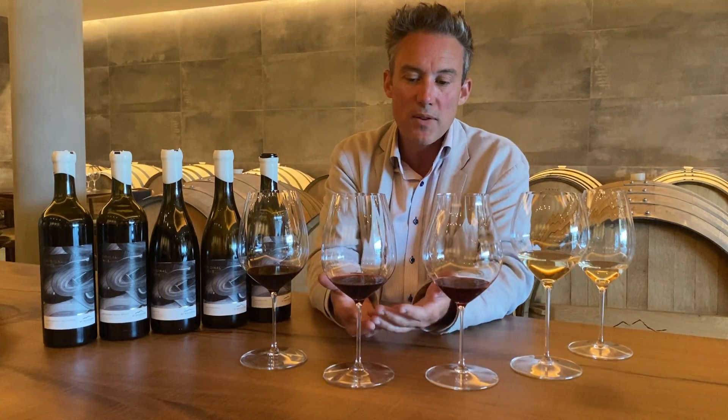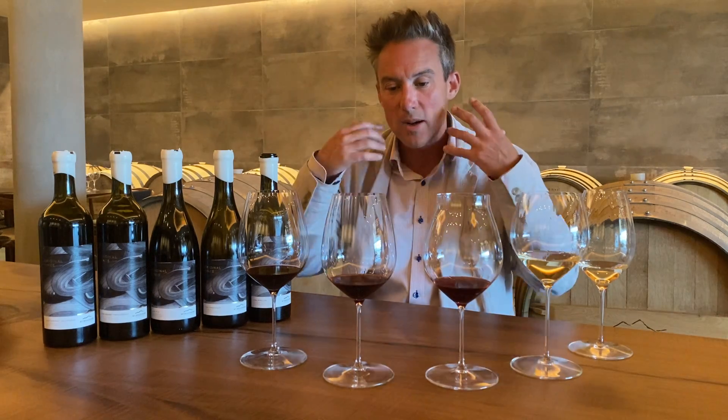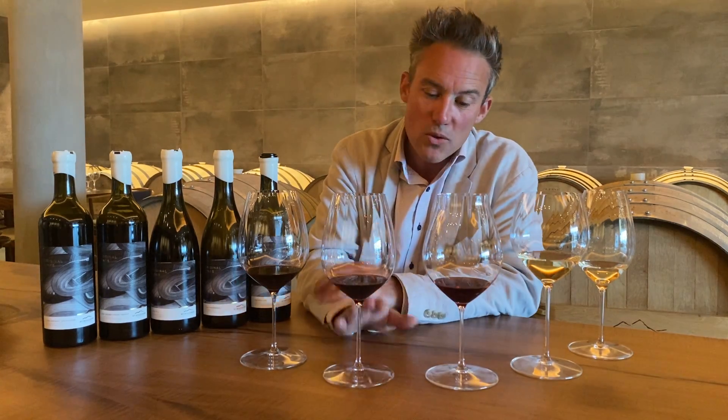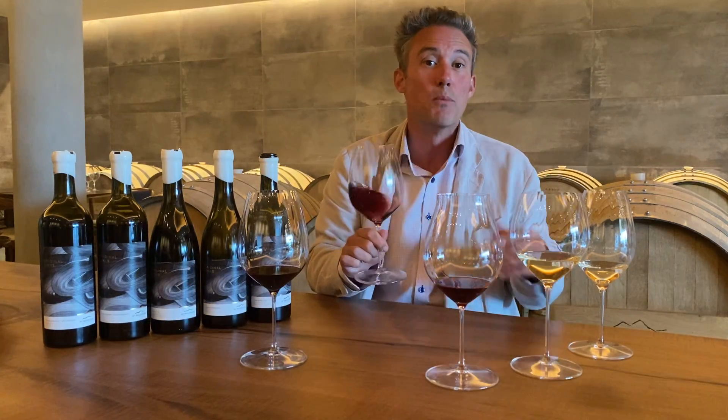What we're trying to achieve here is definitely a cellar-worthy, long-lived kind of red wine, but a wine that really prizes freshness and clarity as opposed to too much oak or too much tannins. This is something I suggest you serve now if you open it with a nice piece of red meat, but I would strongly recommend cellaring it for a little while and just allowing it to open up more and more.